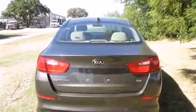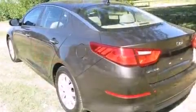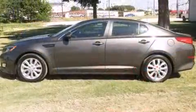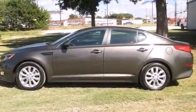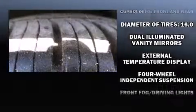Kia prioritized practicality, efficiency, and style by including one-touch window functionality, a tachometer, variably intermittent wipers, front fog lights, air conditioning, a premium sound drive, and six speakers — providing you and your passengers a sensational audio experience.